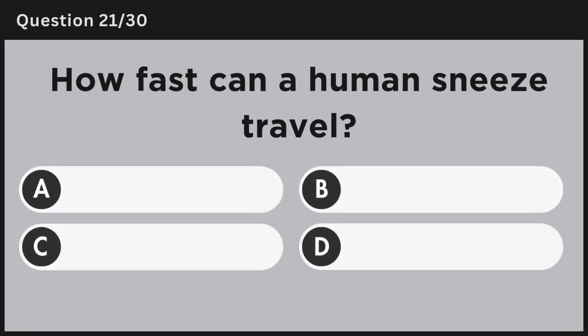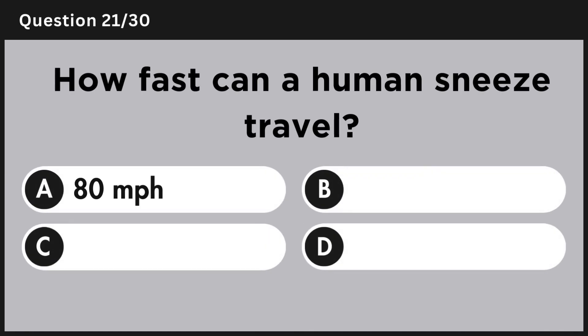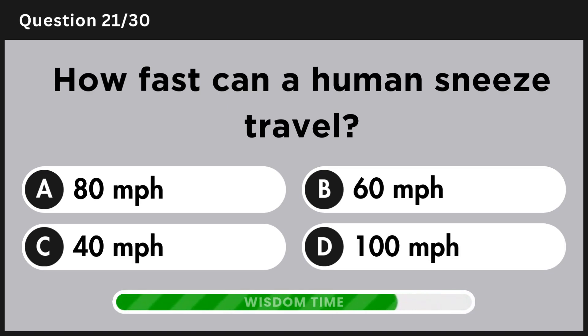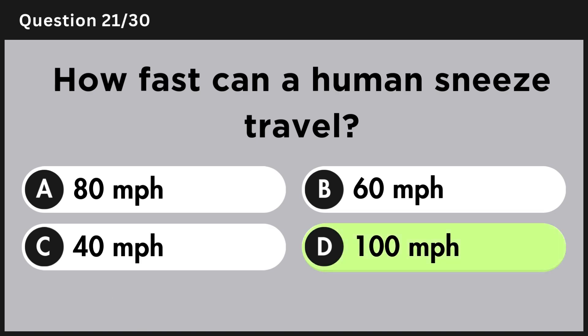How fast can a human sneeze travel? Answer D, 100 miles per hour.